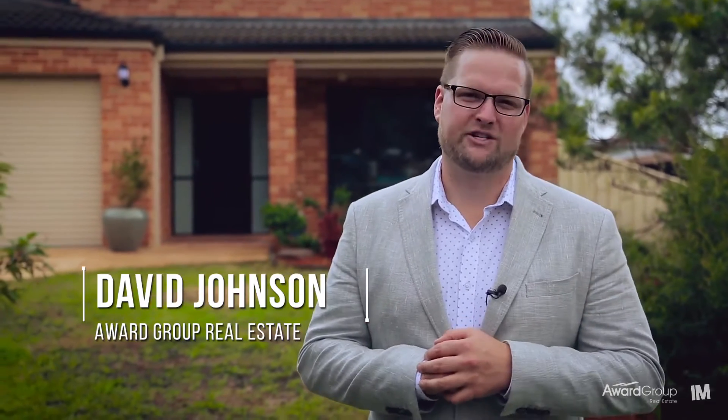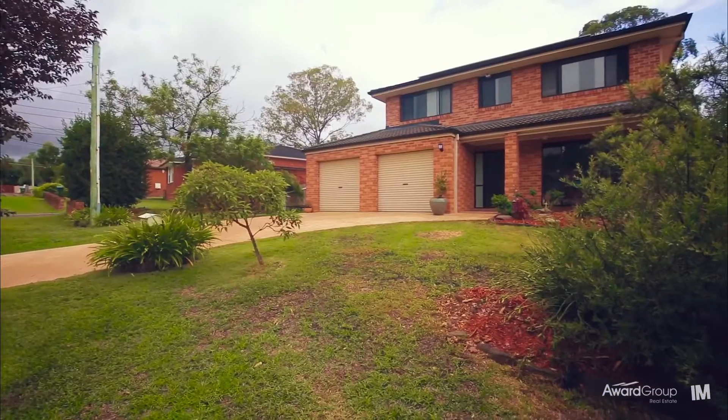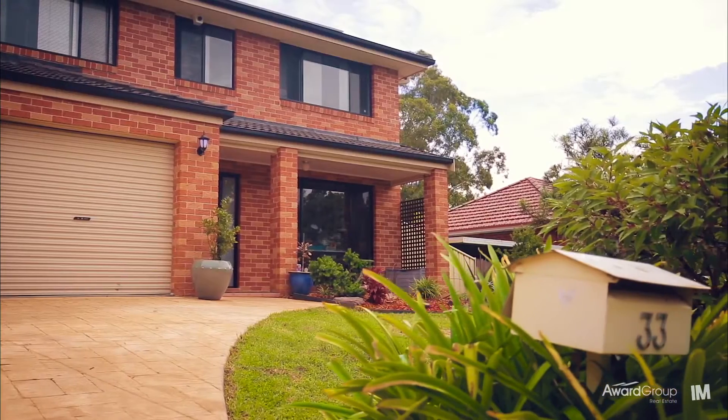Hi, I'm David Johnson from Award Group Real Estate. Today I have the pleasure of standing out the front of 33 Maple Crescent right here in Ermington. Let's go inside and take a look. Set in one of the area's finest streets, dubbed by locals as the Ermington Heights Estate, this 17-year-young Masterton home is nestled in a high side position and enjoys a sunny northern aspect.